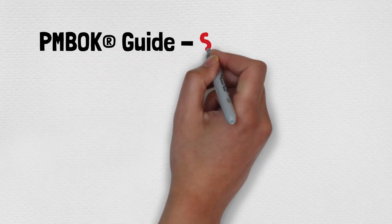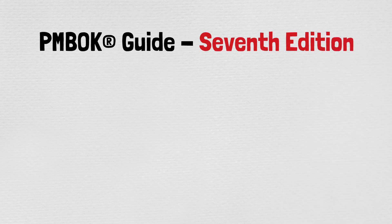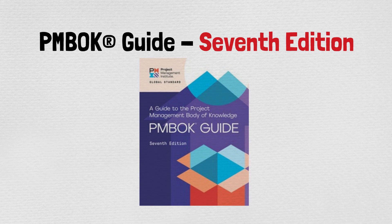Hello everyone, welcome back to my channel. I'm back with another video — the very first video of 2021 about the seventh edition. I know a lot of people were expecting this video, so here it is. We have a lot of hope and new targets this year, and one of those targets is achieving the PMP qualification with the new syllabus.